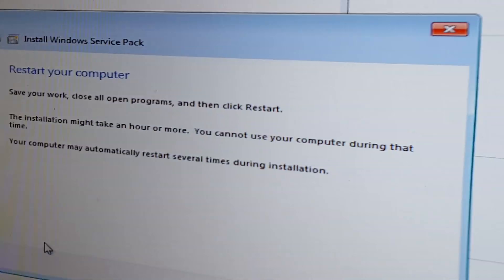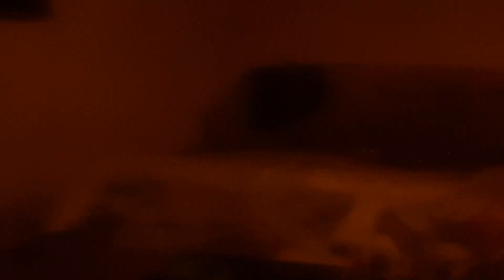So turn your clock back to 2017 — and thank you very much. Here's the proof now that it works.